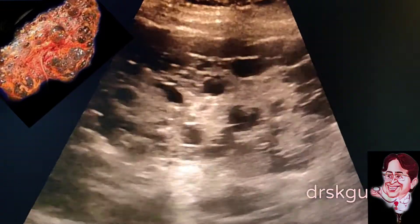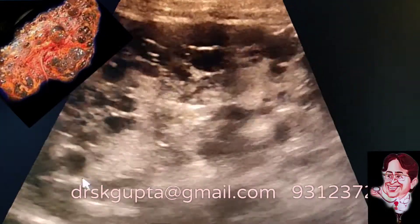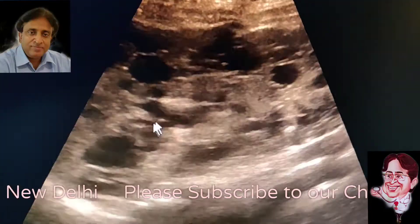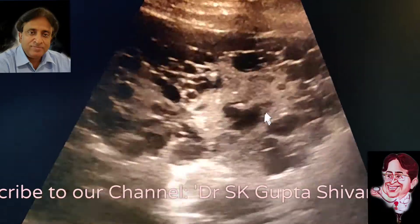On examination, this is the kidney on the right hand side and you can see that the kidney is very large in size. When I tried to measure the kidney, it was 160 millimeters in length and about 61 millimeters in width. You can see that there are multiple cysts and these cysts are variable in size — some are small, some are large.